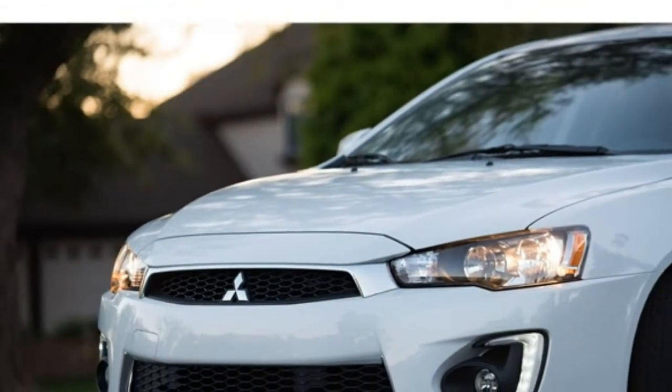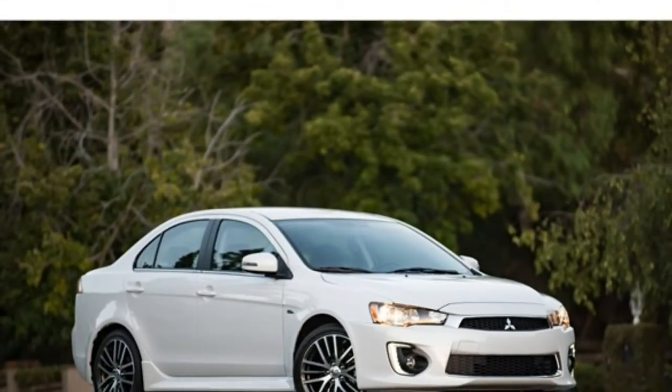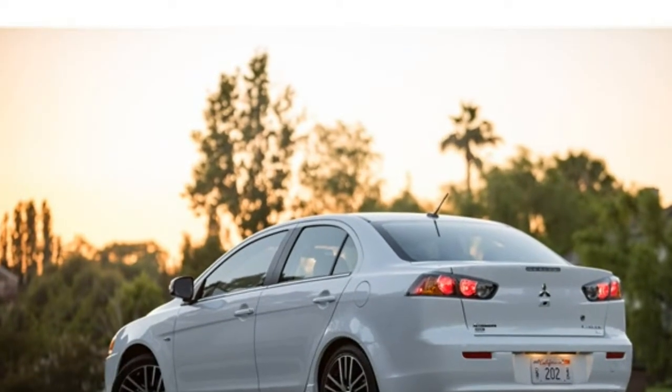There's no way to soft pedal it — the Lancer just isn't a good car. Better yet, look at the Kia Soul. It's $1,700 less than the Lancer and beats it in every way: performance, interior, safety, and reliability.